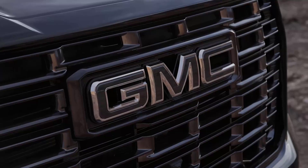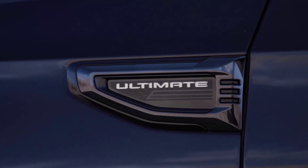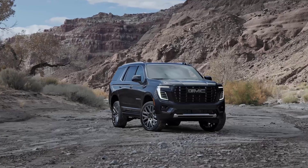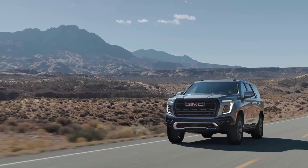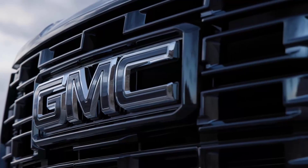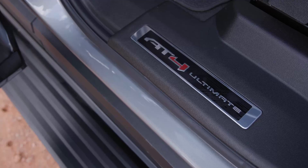The powertrain lineup isn't as different for 2025. The venerable 5.3-liter V8 returns as the entry-level offering, with output unchanged at 355 horsepower and 383 lb-ft. The 6.2-liter V8 returns as an option, still providing 420 horsepower and 460 lb-ft. However, where Cadillac killed off the 3.0-liter Duramax in its full-size SUV, GMC has updated the diesel powertrain for 2025. The engine now provides 305 horsepower and 385 lb-ft, borrowing the same upgrades given to the Sierra 1500. It's a worthwhile upgrade for the 10% or so of customers who opt for the motor every year.